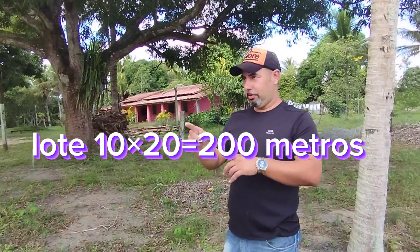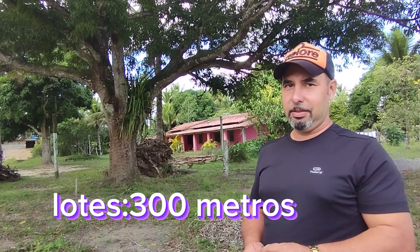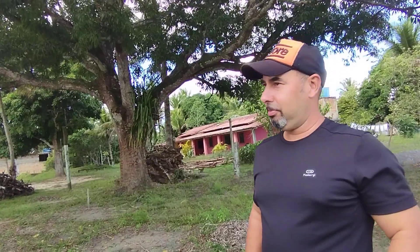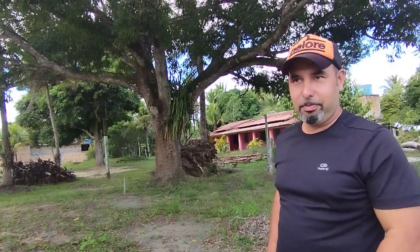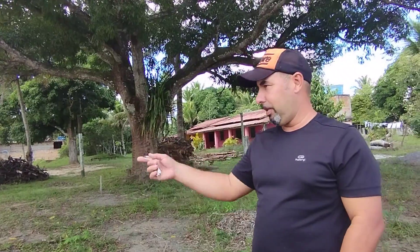Lote de 10 por 20 — 10 de frente por 20 de fundo — que dá 200 metros. Ou lote de 15 de frente por 20 de fundo, que vai dar 300 metros. Dependendo do comércio, porque a pessoa quer uma frente maior — fica o lote de 15 por 20, que já fica 300 metros. Pode ser pousada, uma pousadinha — até um posto de gasolina. Dá, porque a pessoa pode adquirir um pedaço maior.